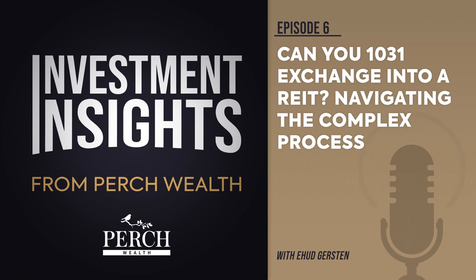A lot of clients ask us: can you 1031 exchange into a real estate investment trust, otherwise known as a REIT? The answer is yes, but the process is complex and involves several steps. While some real estate professionals may argue that it's not possible, since they involve different forms of property ownership, it can be done with the right strategy.